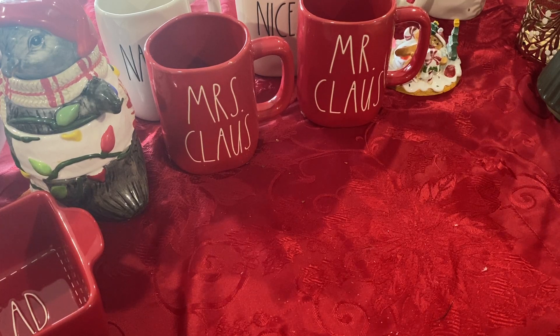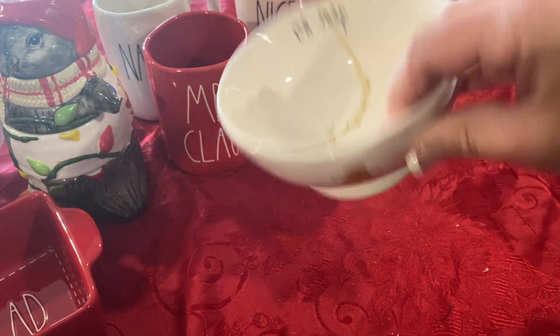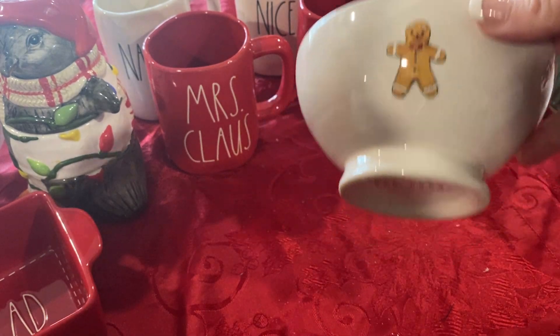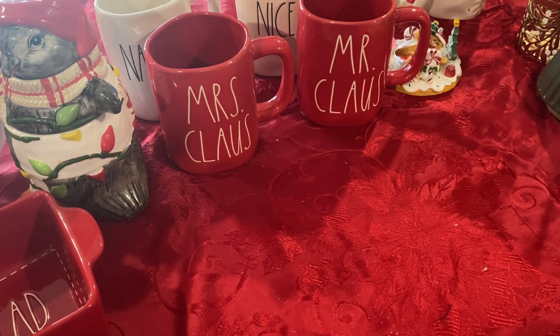These are so, so cute. I got these last year from HomeGoods again. They came as a set — they came in a two-pack for $10. Super, super cute.